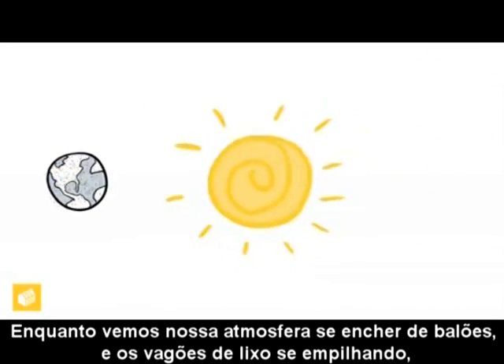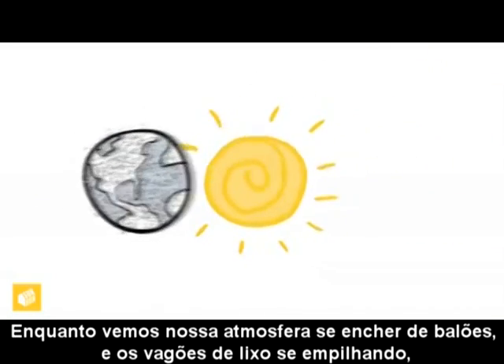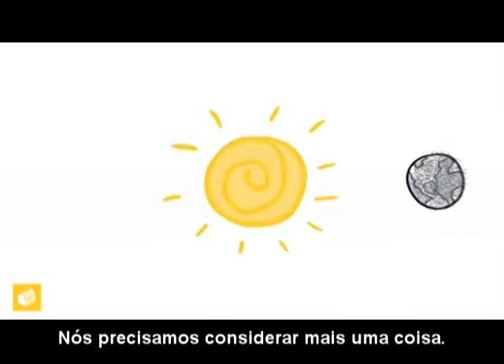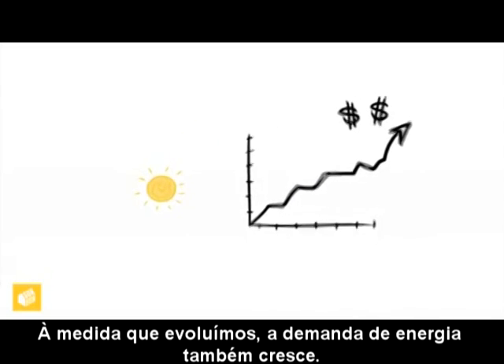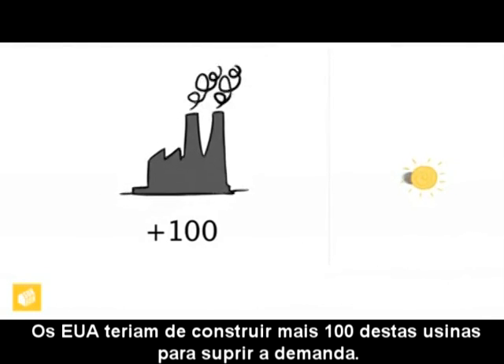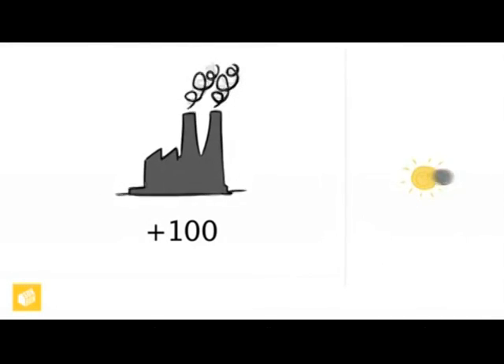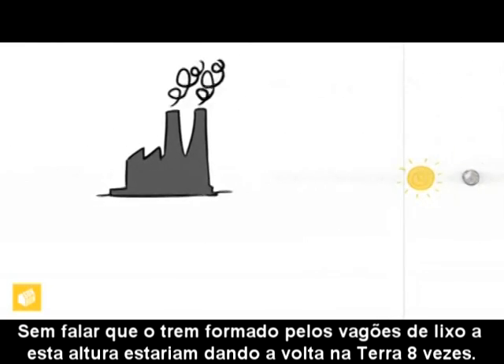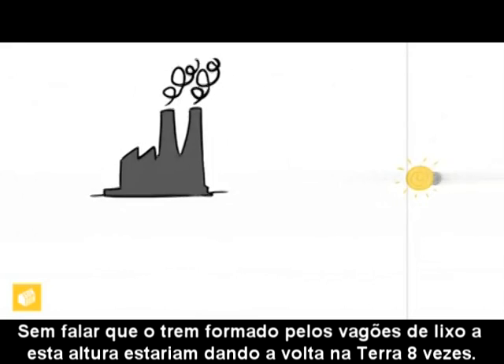As we watch our atmosphere filling up with balloons and the rail cars of waste piling up, we need to consider one more thing. As we move forward, the demand for power is increasing. If we stick with coal power, the U.S. would need to build 100 new coal plants to meet the demand. Not to mention that the train of rail cars full of waste by this point would wrap around the earth eight times.